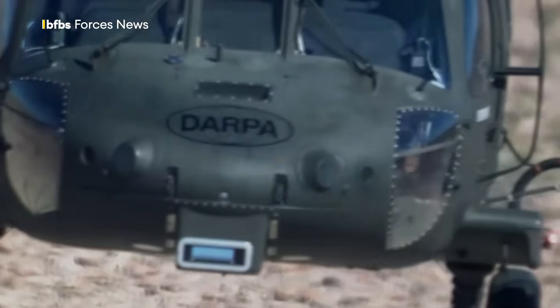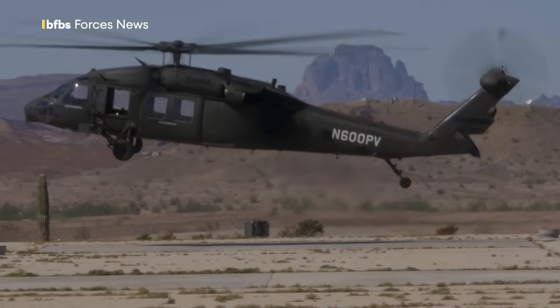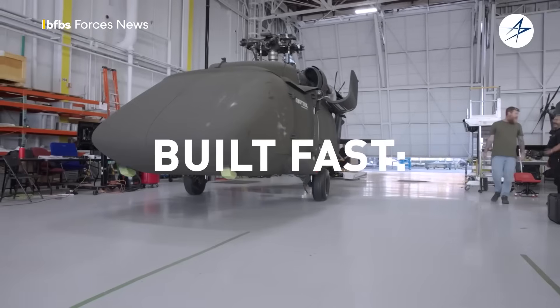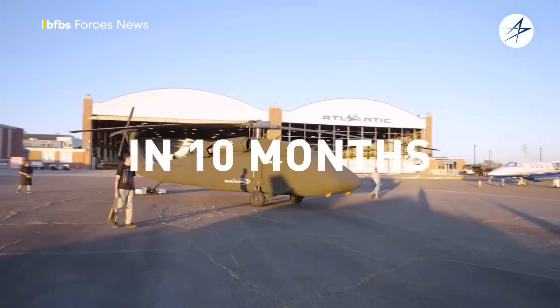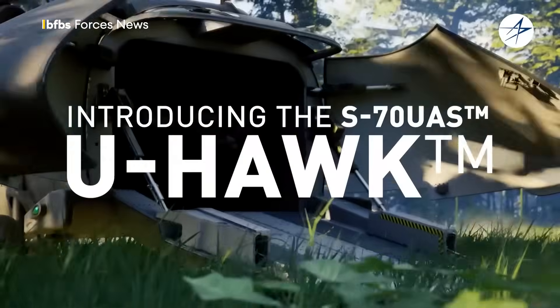This Black Hawk has an empty cockpit, piloted instead using a very clever piece of kit developed by Sikorsky, part of Lockheed Martin, to bring autonomous flight to full-sized airframes. And this is now the S-70 U-Hawk, a versatile autonomous UAS or unmanned aircraft system that has 25% more cargo space than a typical Black Hawk.